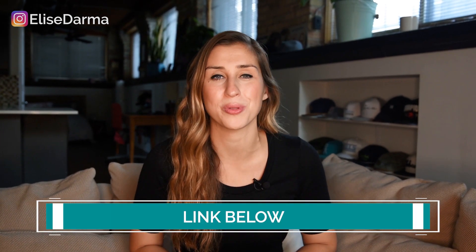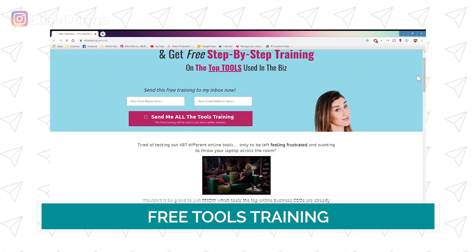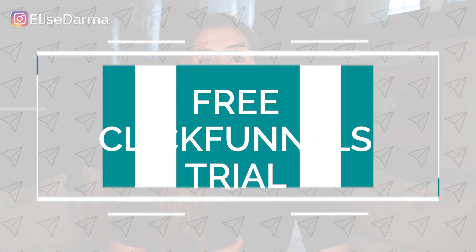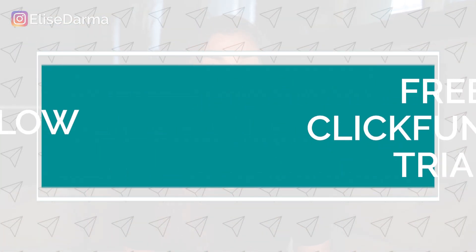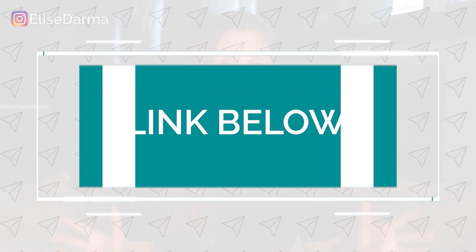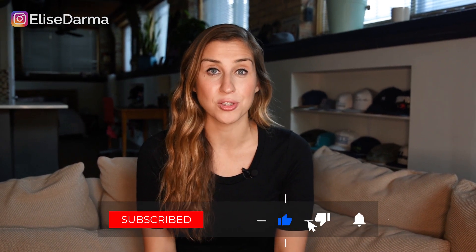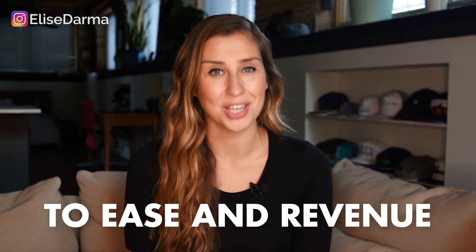Today's video was just a small taste of the power of ClickFunnels. If you are ready to try this software out for yourself, I invite you to take my free tools training — head to the link right below this video. There you're going to find six hours of free training, including ClickFunnels and a few more tools that I use in my business. Or if you're ready to skip the free training and just want to try ClickFunnels yourself, sign up for a free 14-day trial. For more trainings like this on the tools I use to run my business on autopilot, make sure you hit the subscribe button and the bell so you don't miss any future trainings. To ease and revenue — I'll see you in the next video.